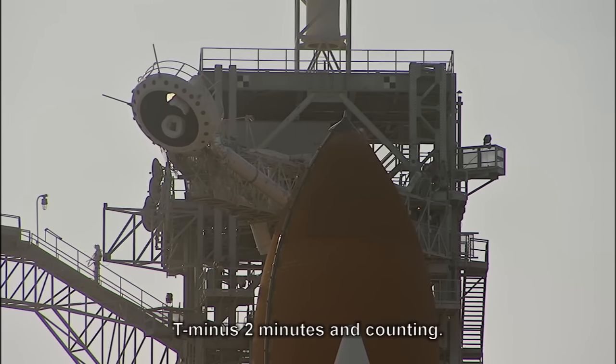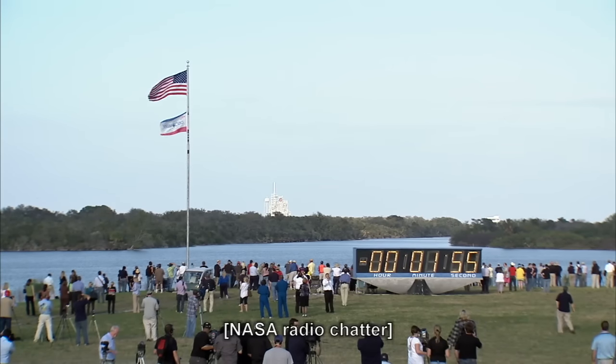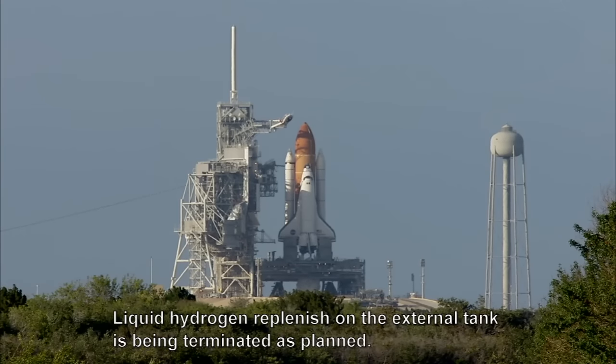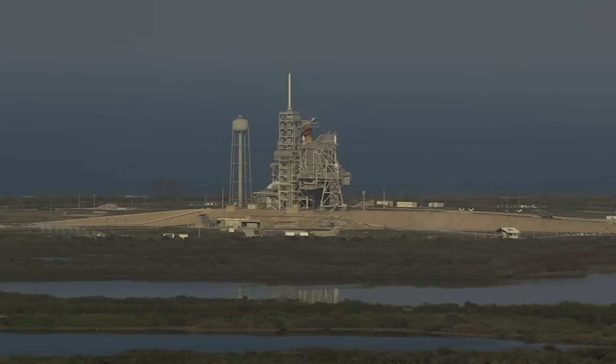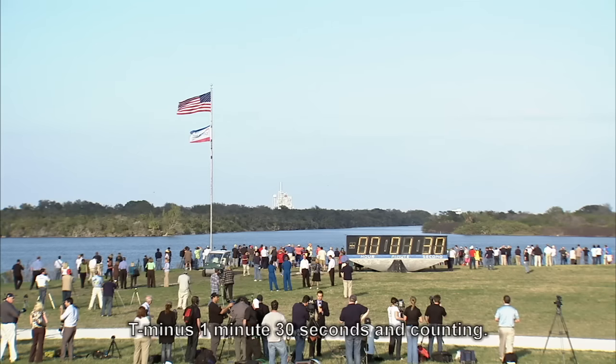T-minus two minutes and counting. Liquid hydrogen replenish on the external tank is being terminated as planned. T-minus one minute 30 seconds and counting.